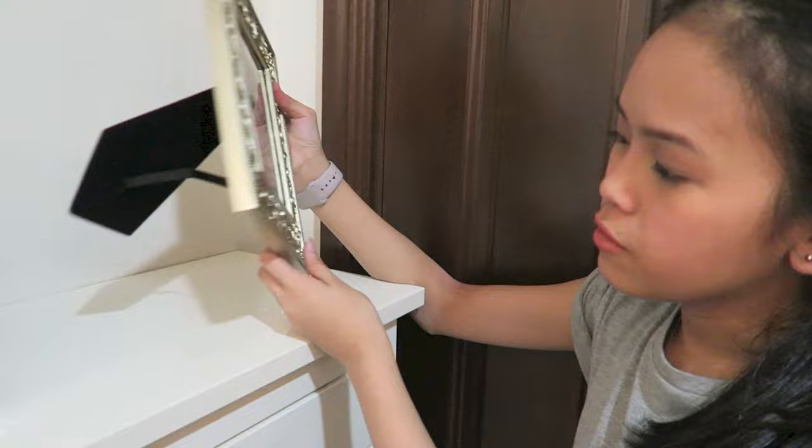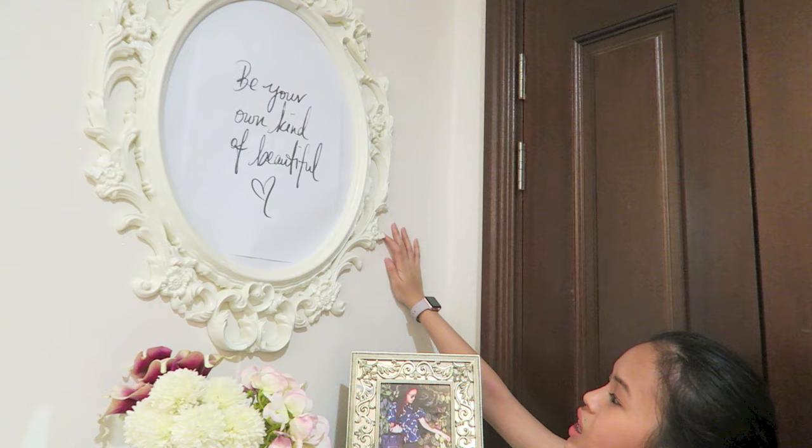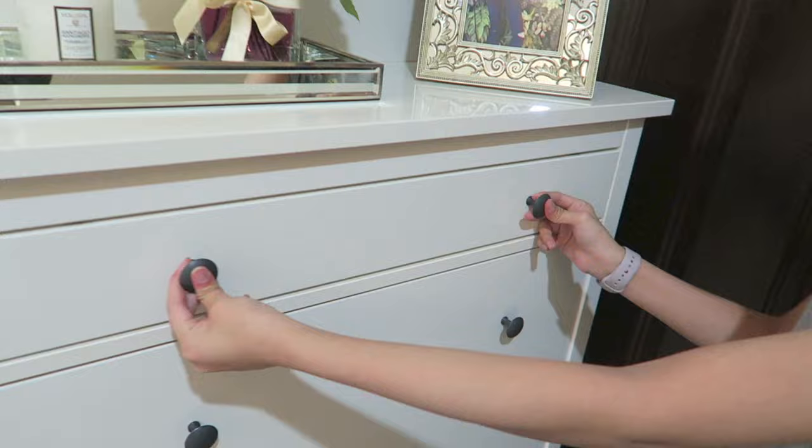Beside it, I got a frame from Laura Ashley and I just printed a picture of me and Kelsey from my Instagram. Above this is a really giant poster which says 'Be your own kind of beautiful' — it's a DIY. I printed it online and bought the frame from IKEA, and I really love it.